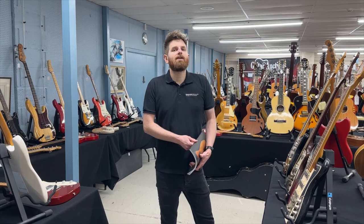Hey everyone, Luke Hobbs, auctioneer at guitar auctions at Gardner Holgate, Corsham, Wiltshire, UK.